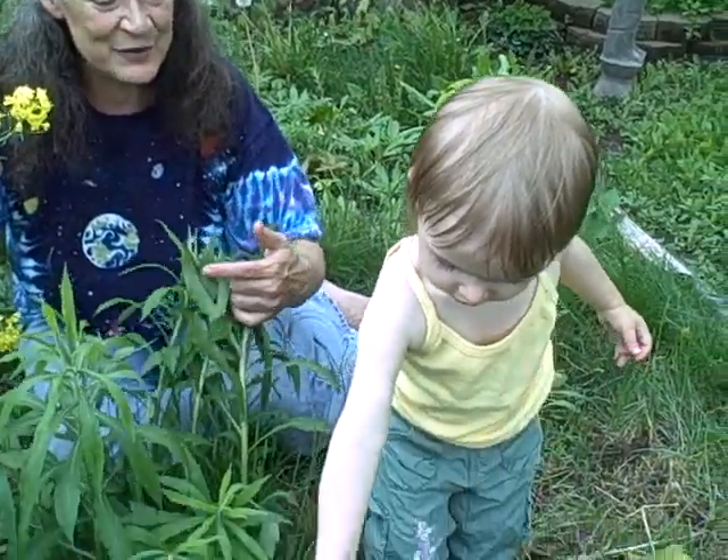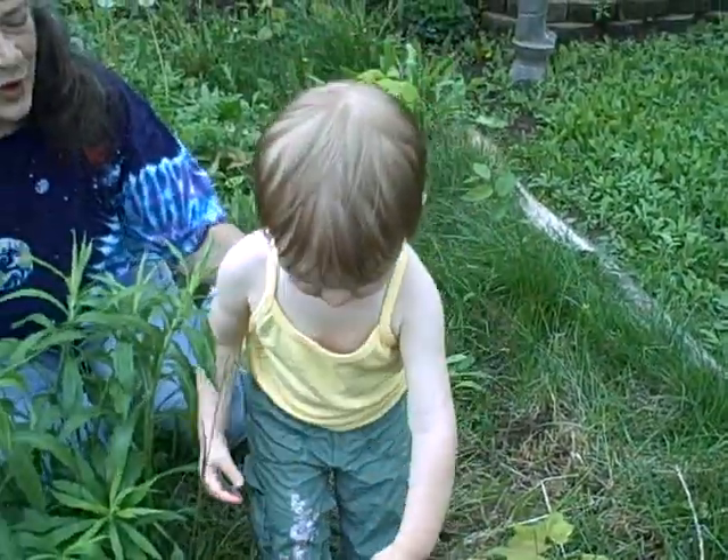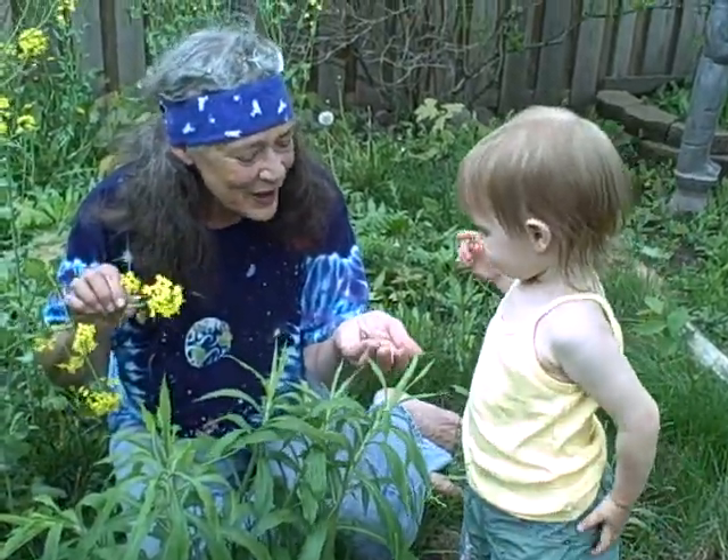Oh, you want to pick some dandelion flowers. Dandelion flowers are wonderful. We had those in our salad last night too, didn't we? Thank you — that one's just about to make seeds.